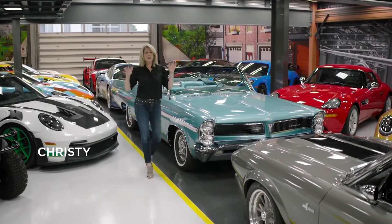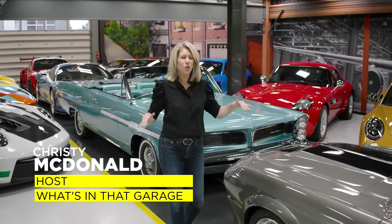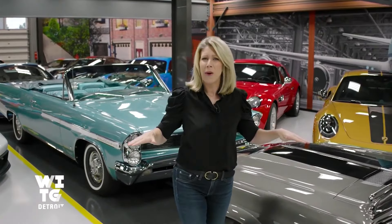Hey there, I'm Christy McDonald and welcome to What's In That Garage? We're here at the M1 Concourse surrounded by some serious horsepower. It's the perfect place to introduce you to our streaming series on Local 4 that's dedicated to speed demons, classic collectors, and gearheads all across Michigan. Behind every car there's a story and we're finding them one garage at a time.